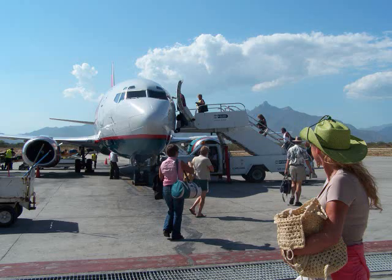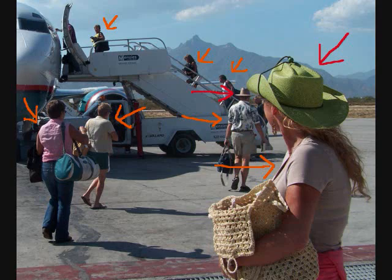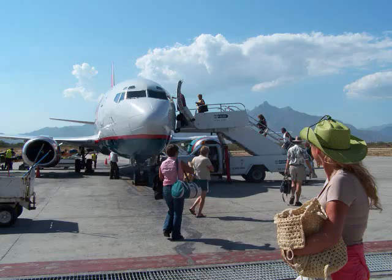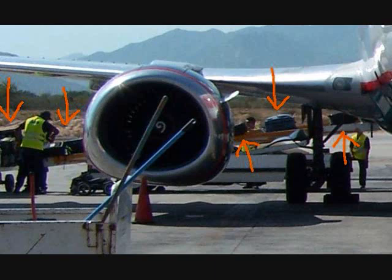We know this is a small airport. Where is the airplane? It is on the runway. Is the weather hot? Yes, it is. Are people boarding through a jet bridge? No, they are not. Is luggage being loaded onto the airplane? Yes, it is.